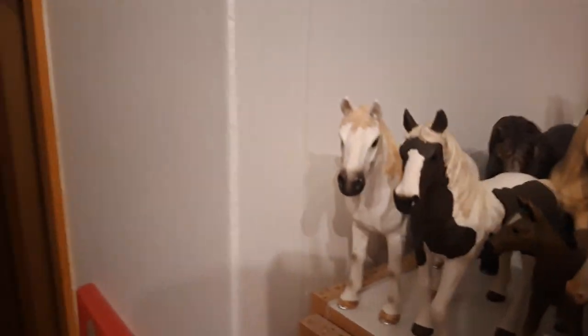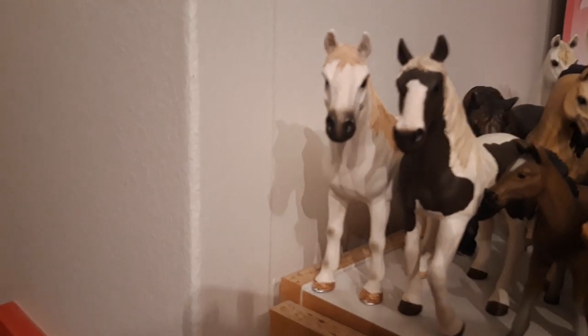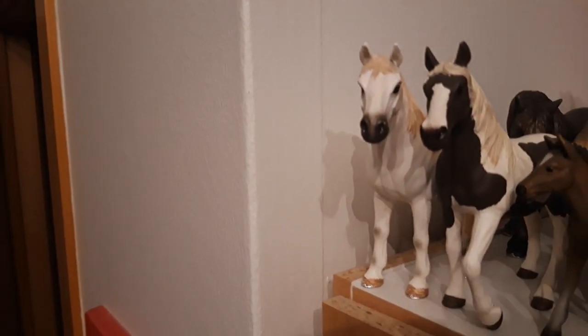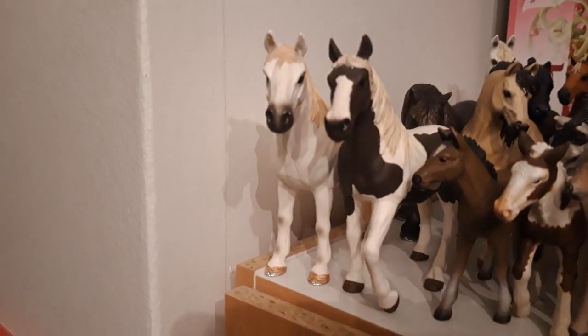So this is my exclusive Tennessee Walker gelding, I named him Buster, he's from the year 2017, he is from a riding set. Then we have my original Pinto mare, her name is Juliet, she's from 2017.